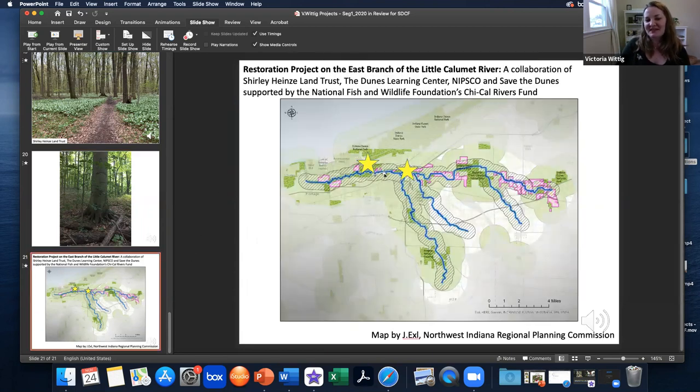In the springtime, J. Timothy Ritchie Nature Preserve is an explosion of spring wildflowers. These spring ephemerals are some of the first flowers in the landscape, and the pollinators emerging early in the season are sure to be found here. You can also enjoy the most incredible beech trees — found throughout this forest on the banks of the East Branch. We're so thrilled to have helped Shirley Hines Land Trust restore and enhance this beautiful place. Now, looking back at the focus area, another star indicates the Dunes Learning Center, and I wanted to share a video from our colleague Jim Whitenack, recorded to celebrate Pollinator Week.